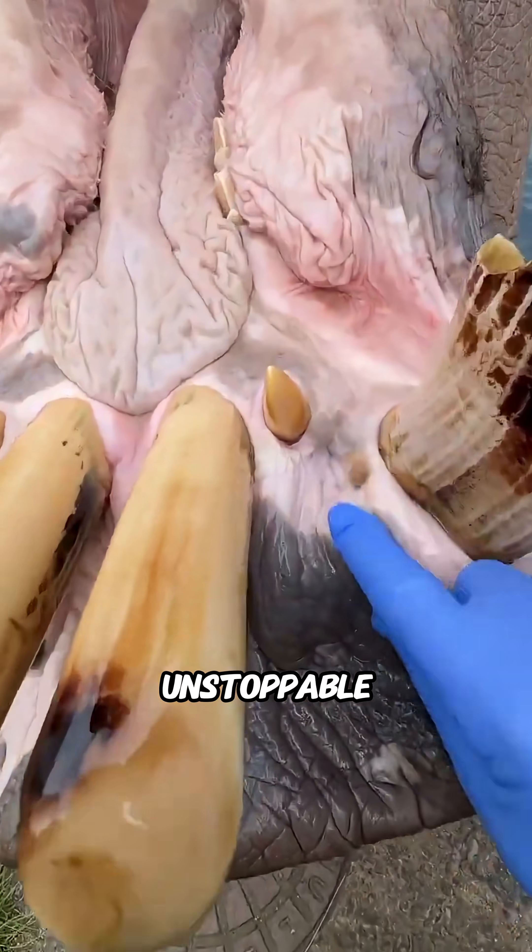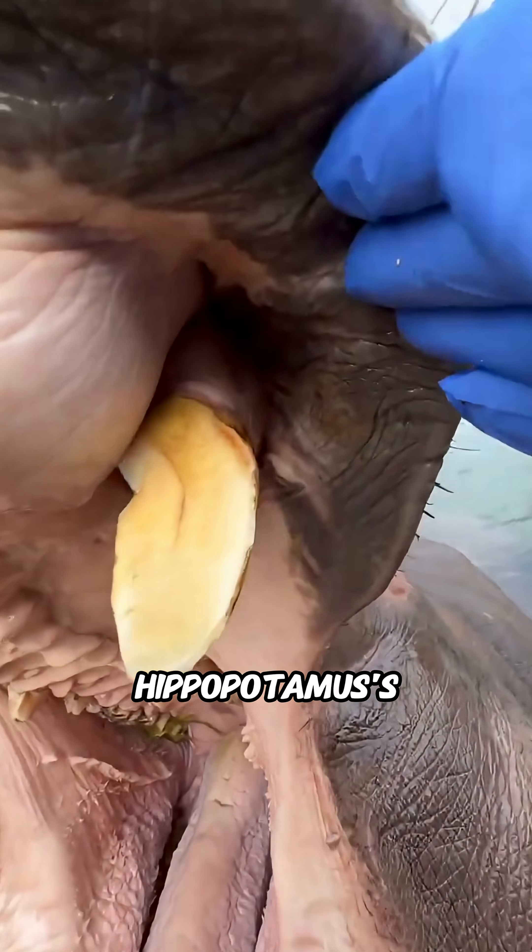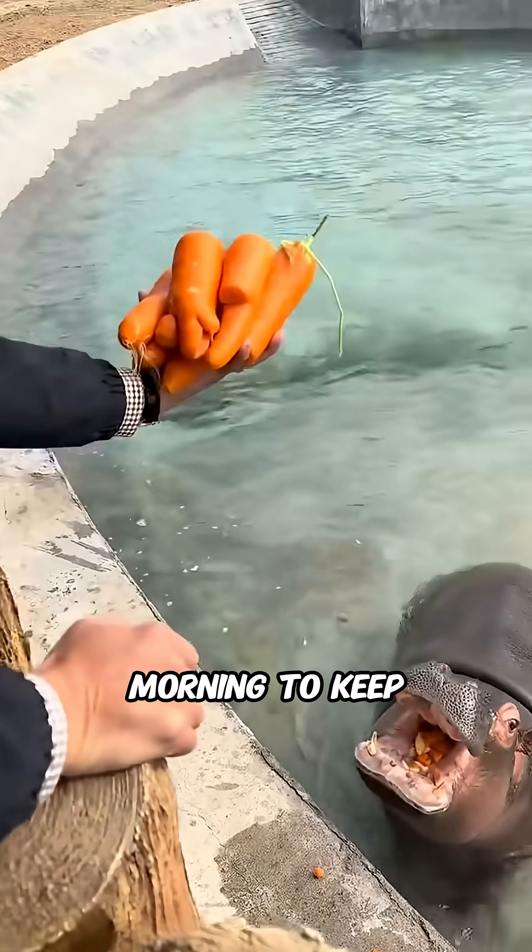Hippos may look tough and unstoppable, but did you know that dental care is one of the most important parts of their daily routine? In captivity, caretakers clean a hippopotamus's teeth every single morning to keep them healthy.